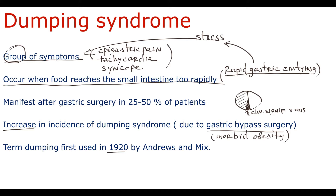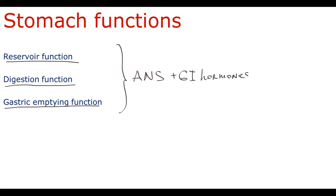Before discussing Dumping syndrome, it is important to mention how normal gastrointestinal physiology works. In relation to Dumping syndrome, we can define three major stomach functions: reservoir function, digestion function, and gastric emptying function. Generally, all of these functions are regulated by the autonomic nervous system and gastrointestinal hormones.